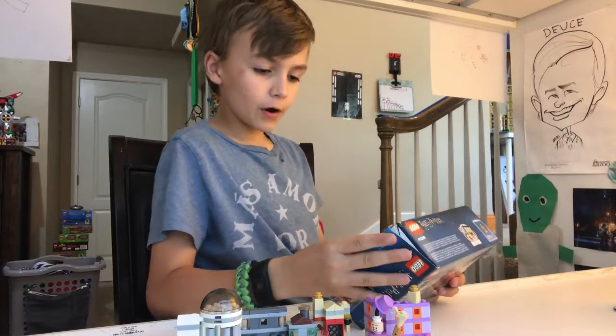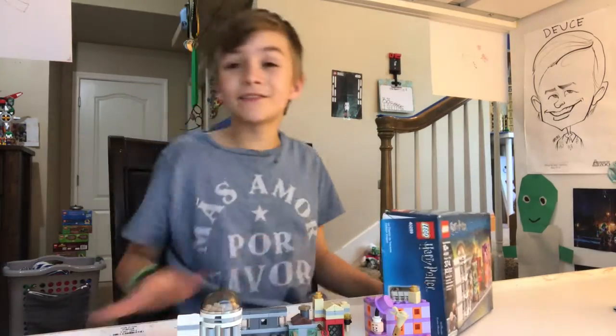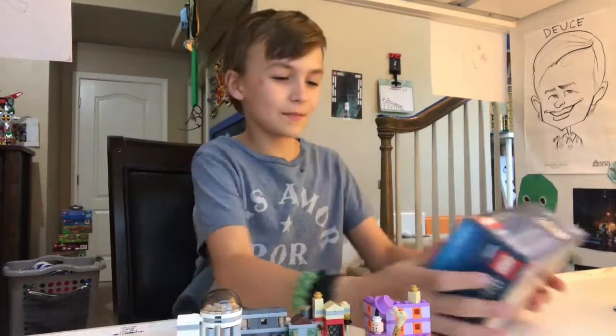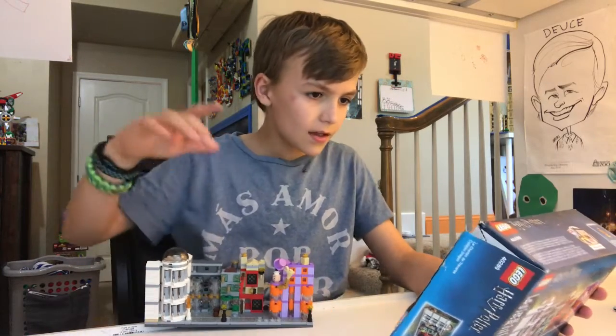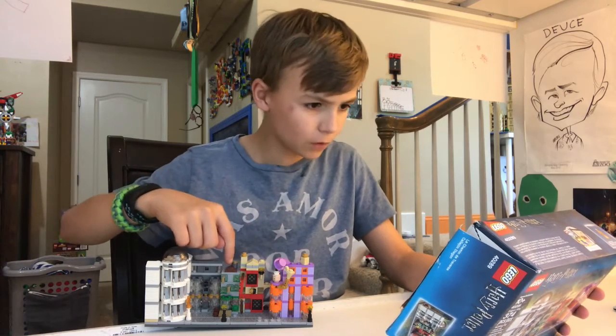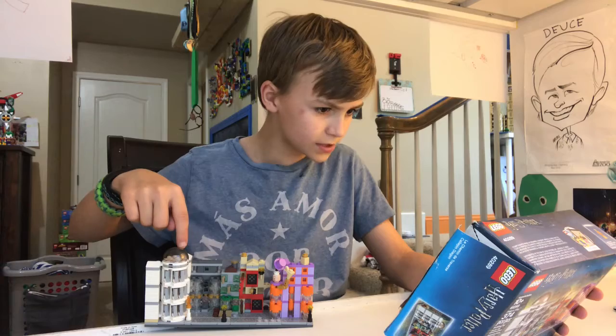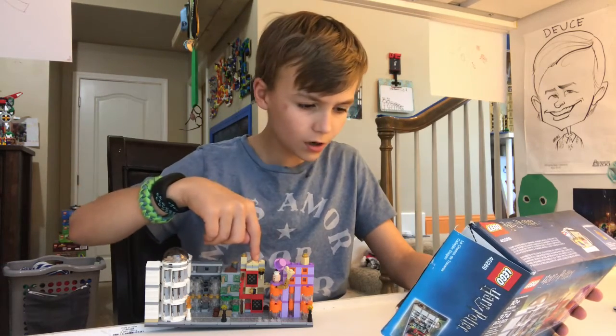I know I'm a Harry Potter fan and I want to make sure I get the names correct, because it'd be kind of sad if you got them wrong. So it comes with Weasley's Wizard Wheezes, Flourish and Blots, Gringotts Wizarding Bank, Ollivander's Wand Shop, and Quality Quidditch Supplies.